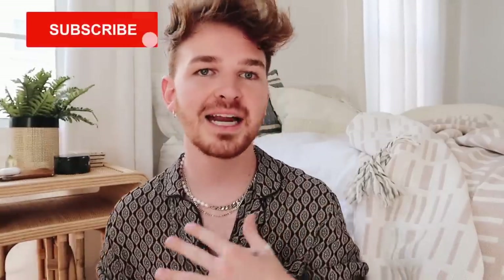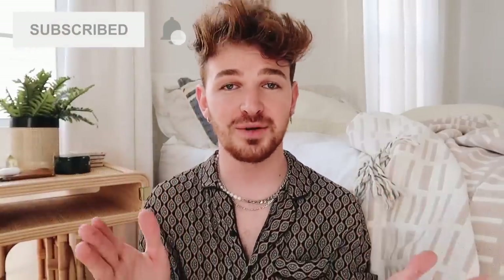Hey guys, it's Drew here from Lone Fox and today I have a small bathroom makeover for you — and you are in for a treat with this one. I am absolutely obsessed with the outcome. The before and after of this bathroom is insane. I typically film my intros at the beginning but I dove right into this project and forgot, so I'm doing it now after the fact — this bathroom is done.